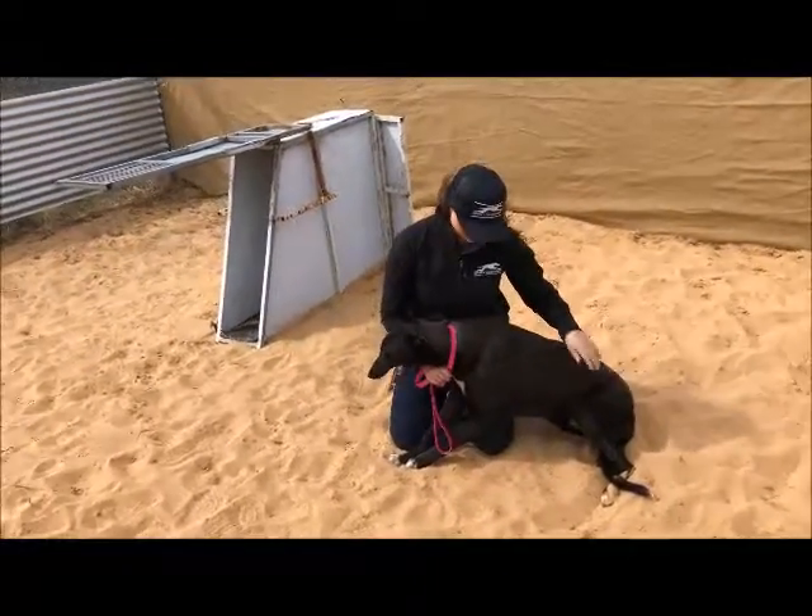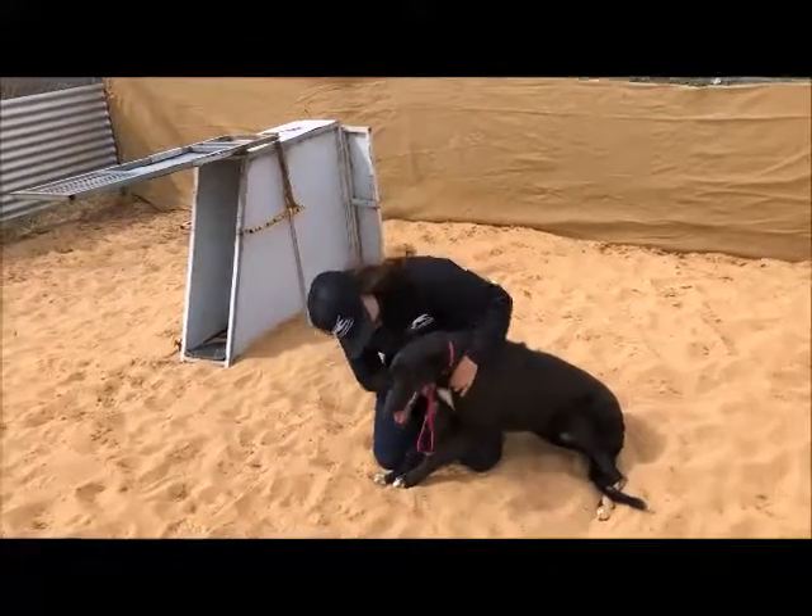He's a lovely size, putting on weight really well. For an eight month old, he's humongous.